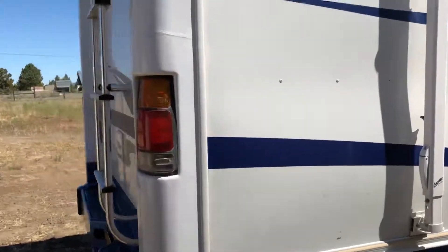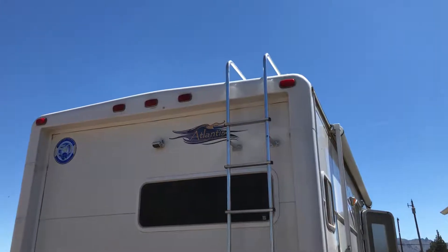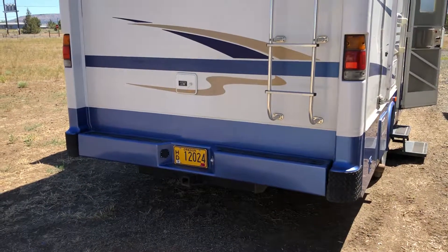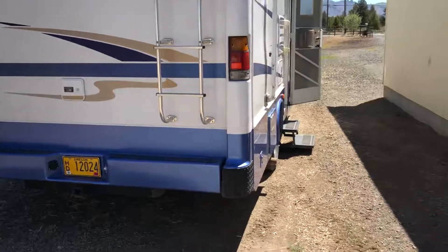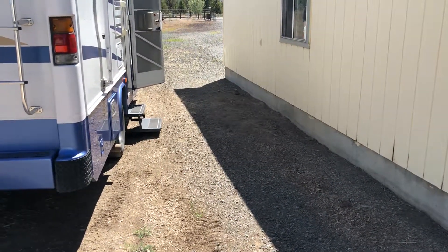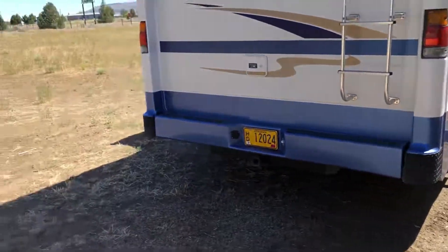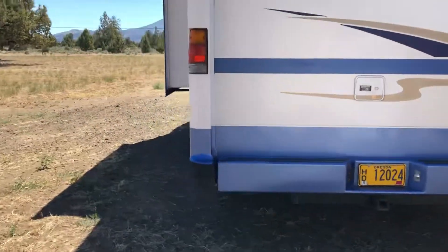We pulled the awning out just to try it out and climbed up on the roof. He sealed it earlier this spring, and there's the backup camera — it's pointed straight down basically so you can get the hitch hooked up. It's also really nice because it goes out so wide that you can tell exactly if somebody's in your blind spot and judge distance when changing lanes.